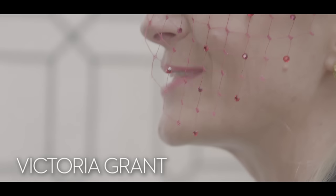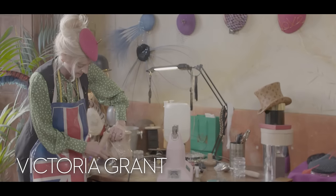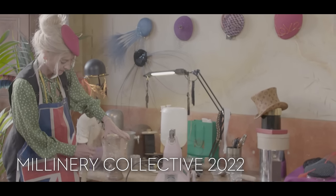I'm Victoria Grant and I'm very excited to be a part of this year's Royal Ascot Millinery Collective in association with Fenwick.